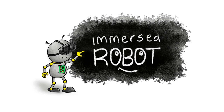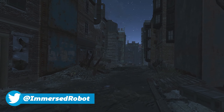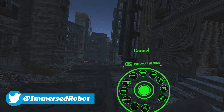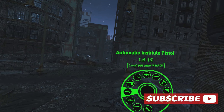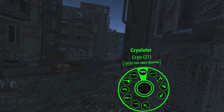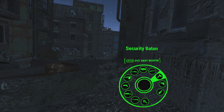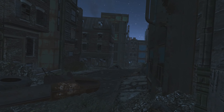Welcome to Immersed Robot. The announcement of the PSVR 2 last week has been generally met with quite a positive response, but one subject I keep seeing pop up when people talk about it is the cable. In this video I just want to talk about the reaction to this while I show some recently recorded footage of Fallout 4 VR, which I've been playing on my Valve Index, and I'll use this to make a few points later on.